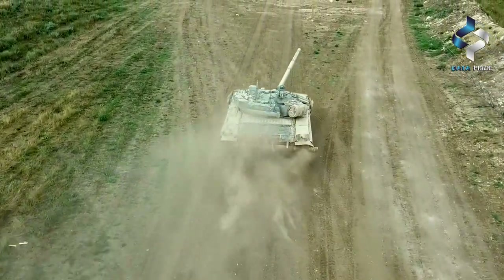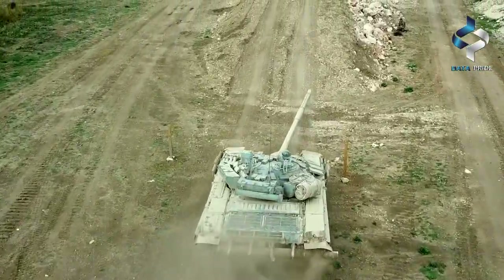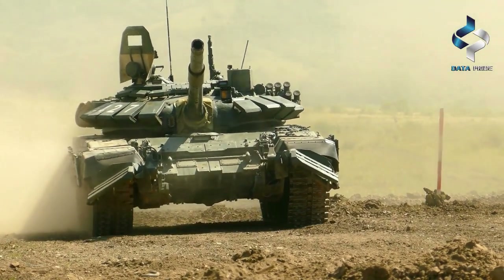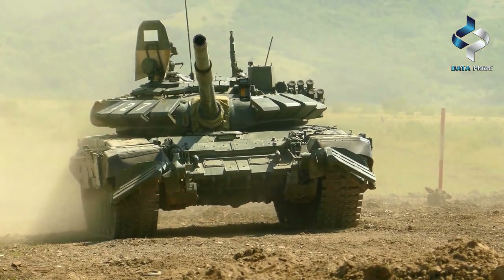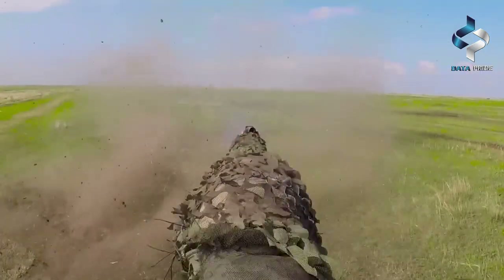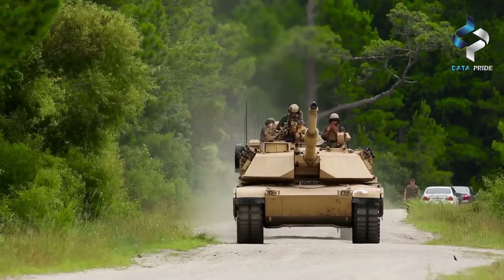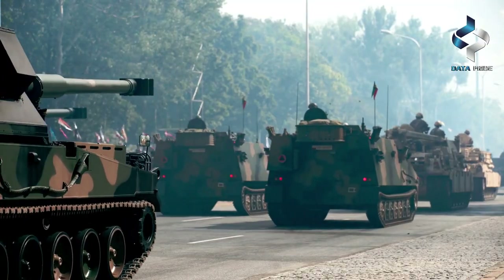The Abrams is powered by a gas turbine engine that gives it a top speed of 42 miles per hour on paved roads and 30 miles per hour off-road. It has a low profile and a 120-millimeter smoothbore cannon capable of firing a range of ammunition, including depleted uranium rounds and guided missiles. The cannon can fire at a rate of up to 10 rounds per minute and has a range of up to 4 kilometers. The tank is also equipped with a 7.62-millimeter coaxial machine gun and a .50 caliber machine gun on top of the turret for close-in defense.